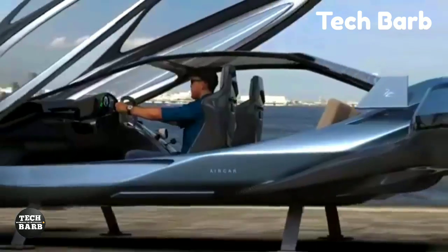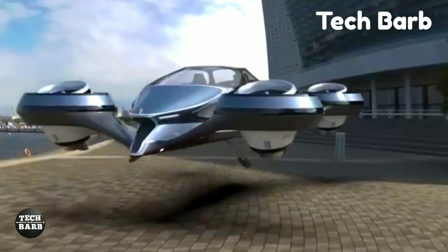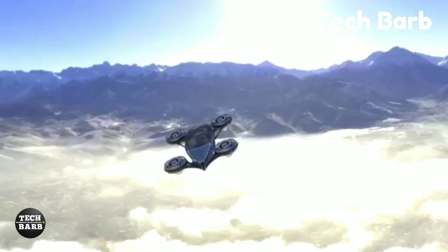Lucid Motors, maker of the Aircar, is well known for its dedication to excellence and innovation. The Lucid Air Pure, the entry-level model, has a starting price of $77,400 and an amazing estimated range of 410 miles on a single charge.